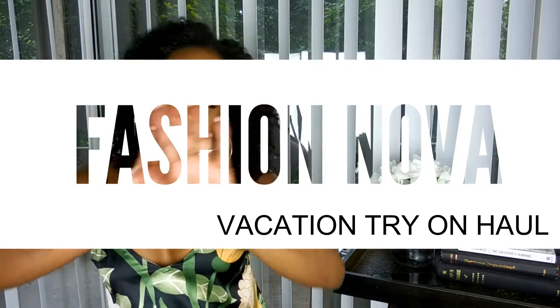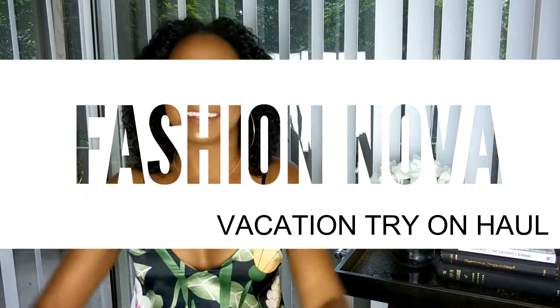Hey loves, I'm back finally for another video — this is finally my first try-on haul. I tried it a while ago but now I'm ready and prepared. I purchased all of these items from Fashion Nova, and there was only one piece I didn't get from them; it was thrifted.